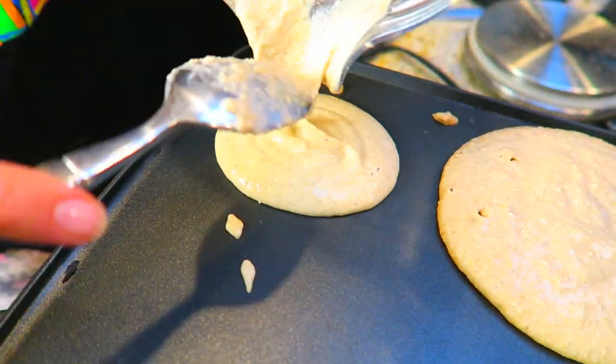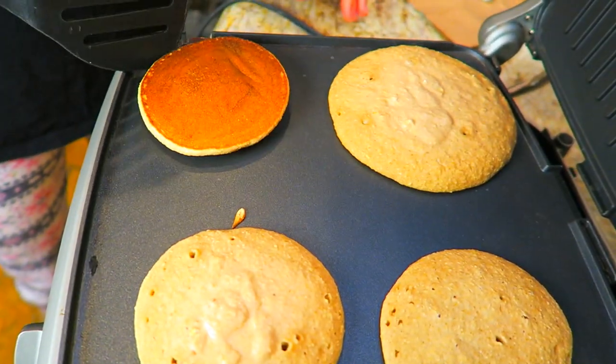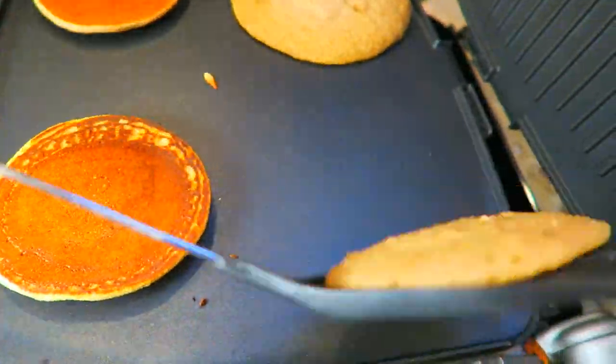Everyone likes their pancakes a little bit different, so it's really easy to adjust the recipe. If you add in a little bit more water you're going to get thinner pancakes, and if you want thicker pancakes, just use more oats.